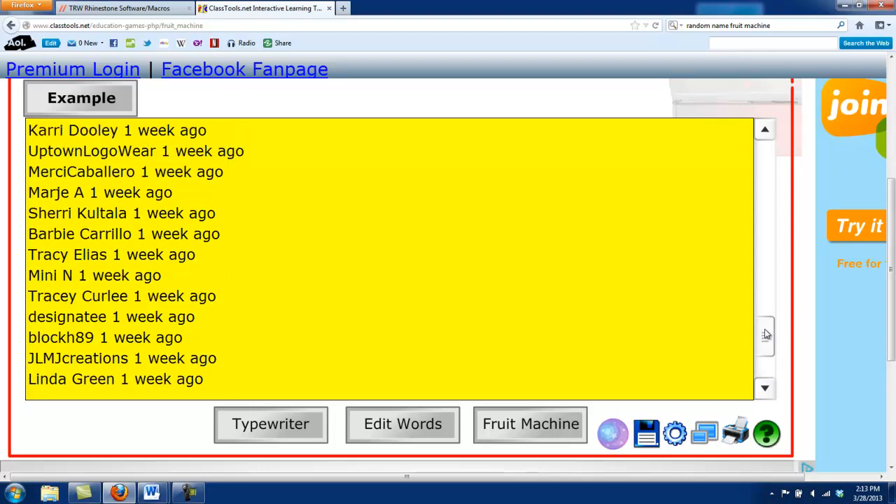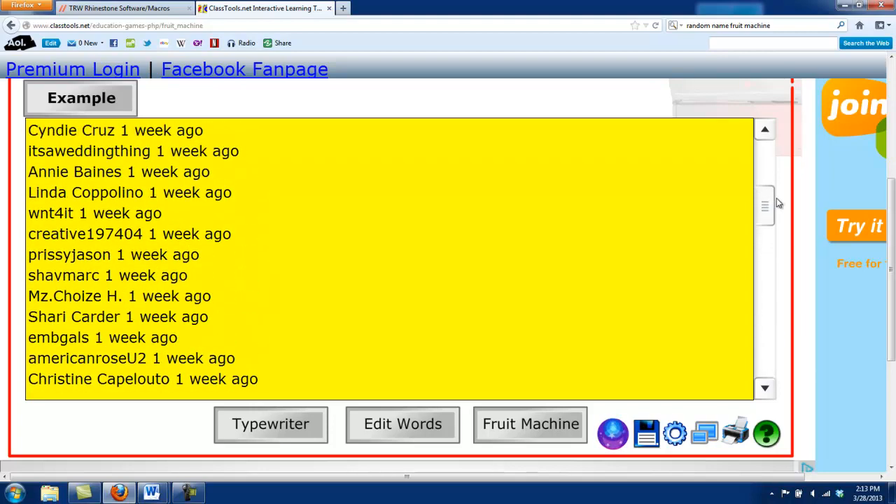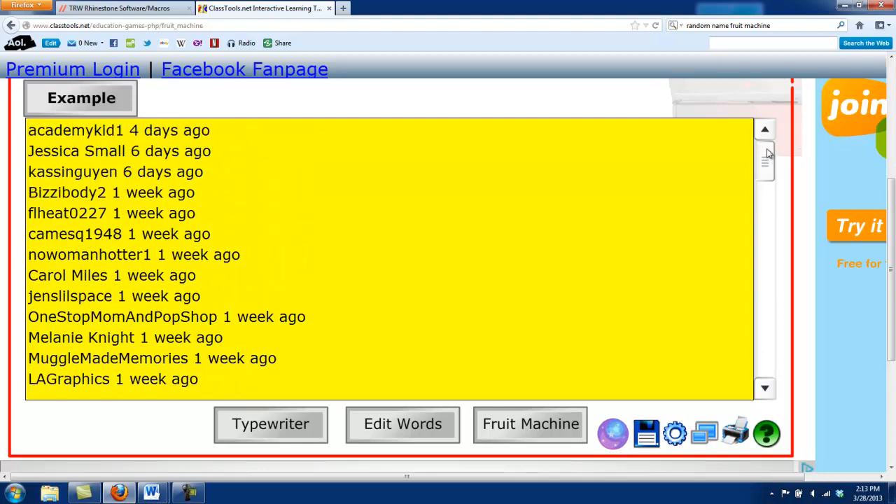right below this video you'll see a link, and that's the link to the tutorial video that shows you everything about it. So we did have a lot of entries into this contest, so let's go ahead and select our winner. We're going to click on the fruit machine right here.